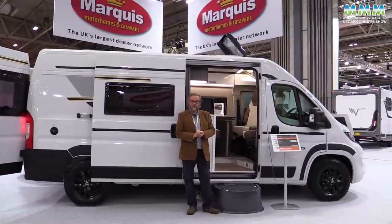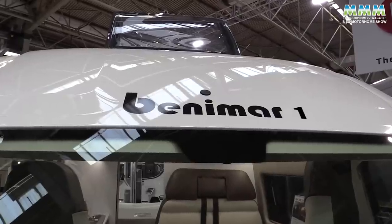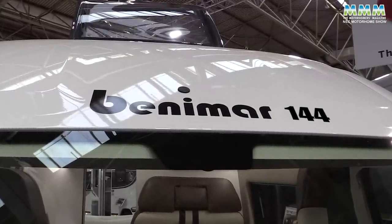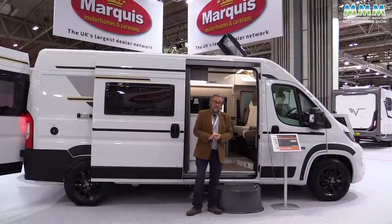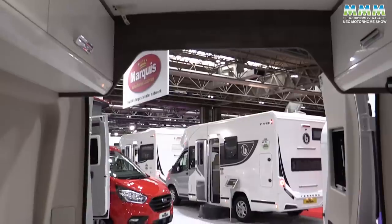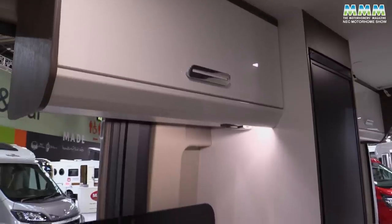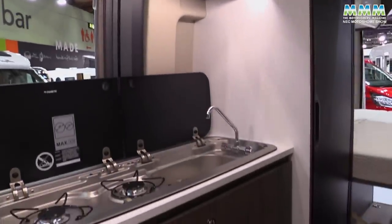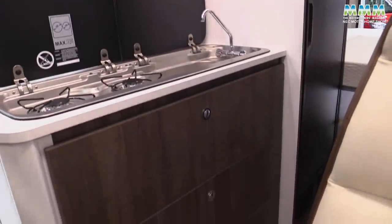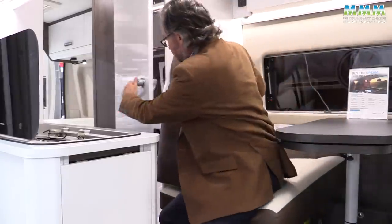At the opposite end of the price spectrum from the Coachman is this new model from Benimar, the Benivan 144. There are actually two models — there's a slightly longer one as well — but this starts at just £55,495 for the 6 metre model. Inside it's the classic continental layout with a transverse double bed at the back, a half-dinette lounge, and full height walk-through into the cab. The kitchen will have an oven in production and also has a 137 litre fridge — really generous for a campervan. The washroom is quite impressive too with an opening window and a fixed corner basin.